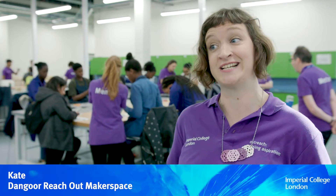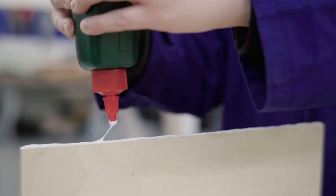It's a space where people come in and use tools and equipment to make their inventions and designs come to life. It's a very creative space where they can learn lots of new skills with experts on hand.